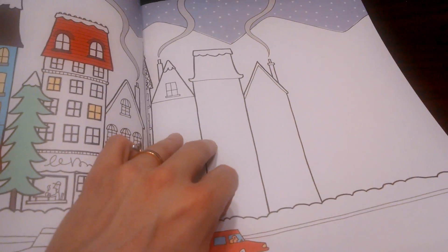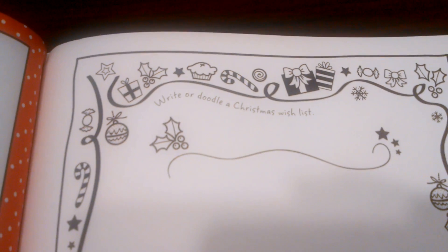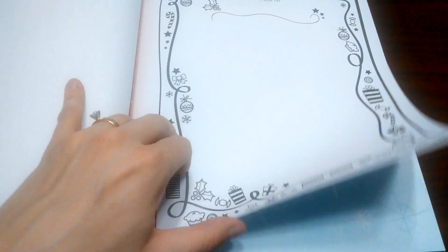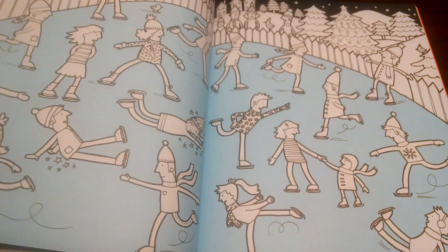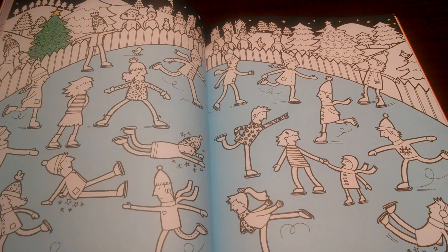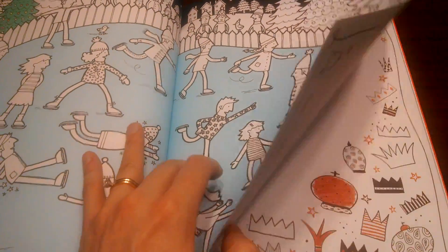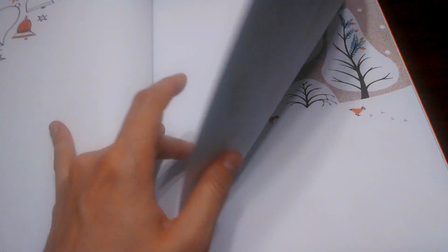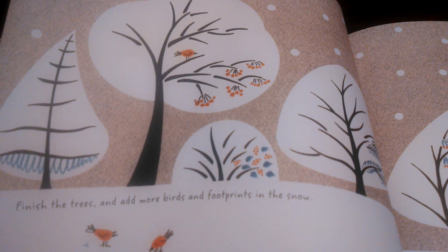A great thing to do with these doodle books is to write or doodle a Christmas wish list. Another great idea is to tear one page out carefully and give it to your child. You can sit at the table while she's doing her page and you can be doing your Bible study or menu planning — so your child is doing something productive, not in front of the TV while you're busy.